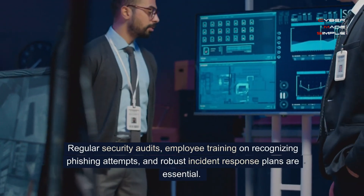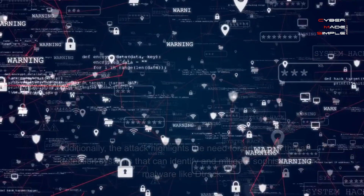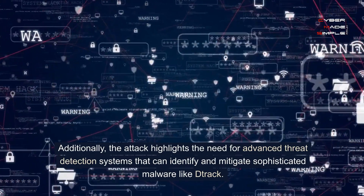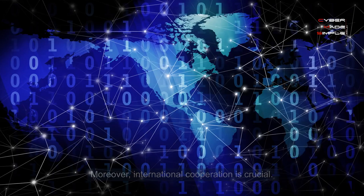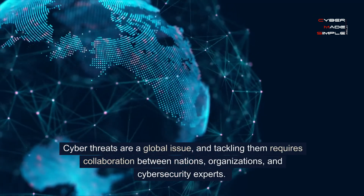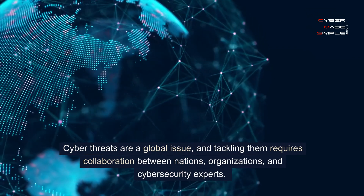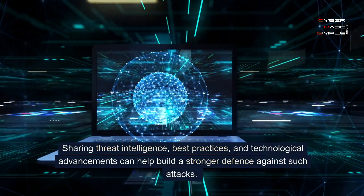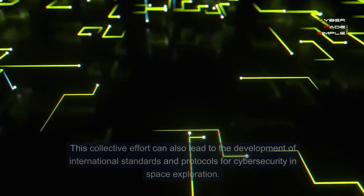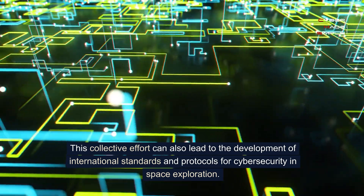Regular security audits, employee training on recognizing phishing attempts, and robust incident response plans are essential. Additionally, the attack highlights the need for advanced threat detection systems that can identify and mitigate sophisticated malware like DRAC. Moreover, international cooperation is crucial. Cyber threats are a global issue, and tackling them requires collaboration between nations, organizations, and cybersecurity experts. Sharing threat intelligence, best practices, and technological advancements can help build a stronger defense against such attacks. This collective effort can also lead to the development of international standards and protocols for cybersecurity and space exploration.